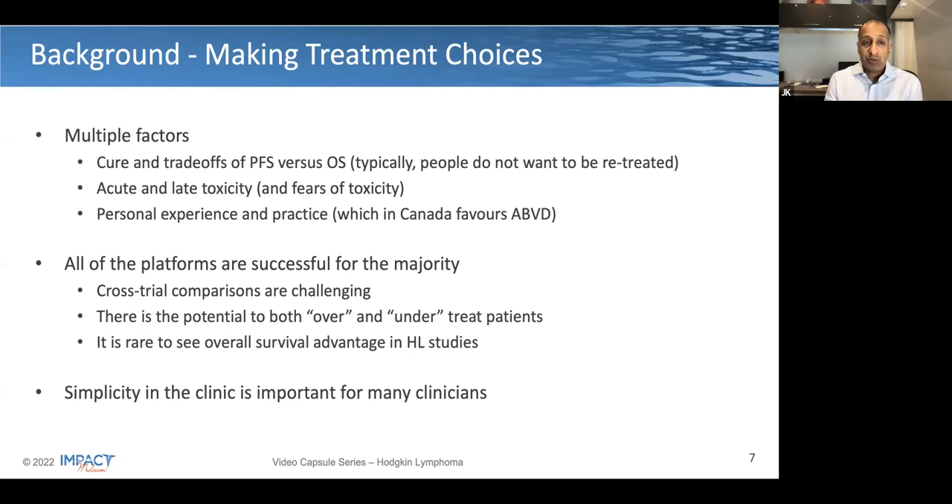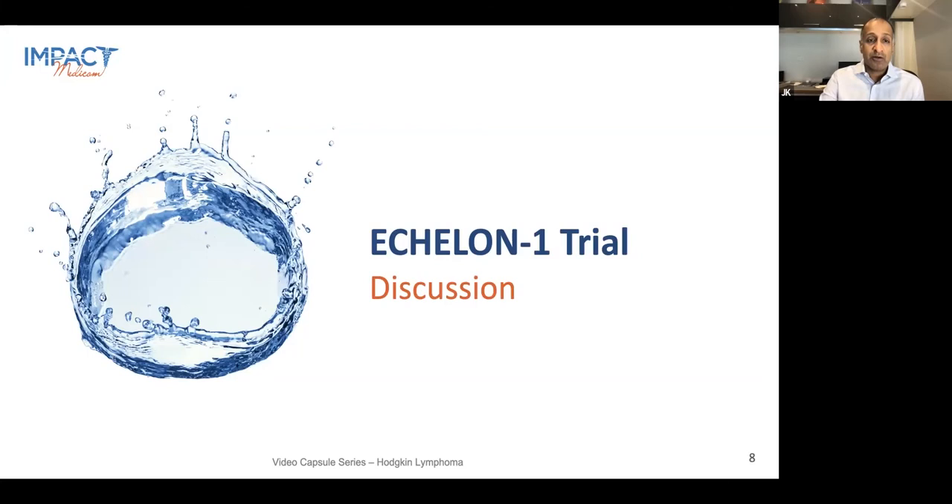Overall survival in Hodgkin's lymphoma studies has been really challenging to show over the past two decades, partly because the trials are not powered to look at overall survival in general, and partly because we know there are a number of additional strategies that may be effective in the second-line setting, such as salvage therapy and transplantation, and more recently the application of novel therapies such as checkpoint inhibitors and antibody drug conjugates. In the clinic, we all like the idea of treatments being as simple as possible, and minimizing the complexity around decision-making would be very appealing.